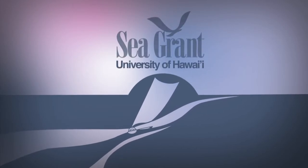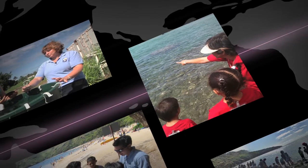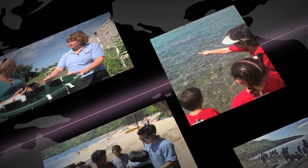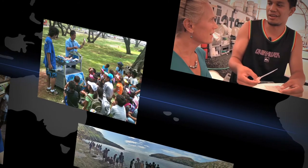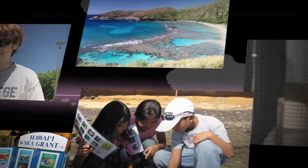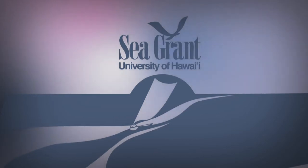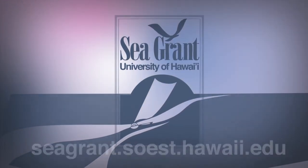The University of Hawaii Sea Grant College Program — helping coastal communities of Hawaii and the Pacific through research, education, and outreach. Serving the community, from elementary to graduate students. Hawaii Sea Grant.